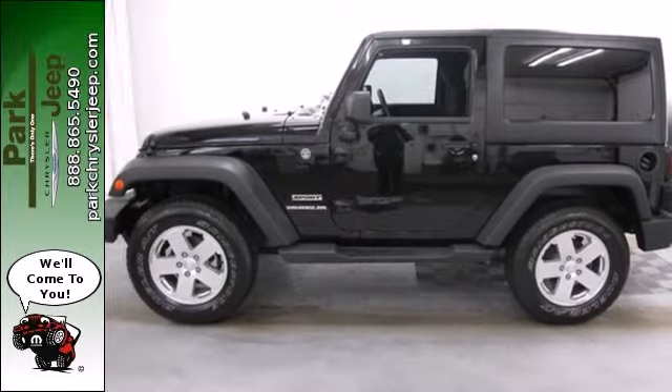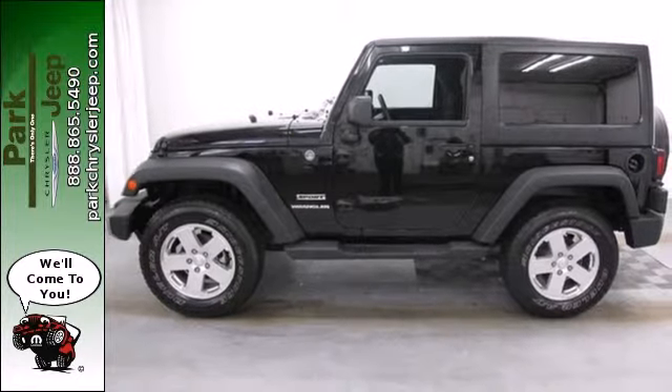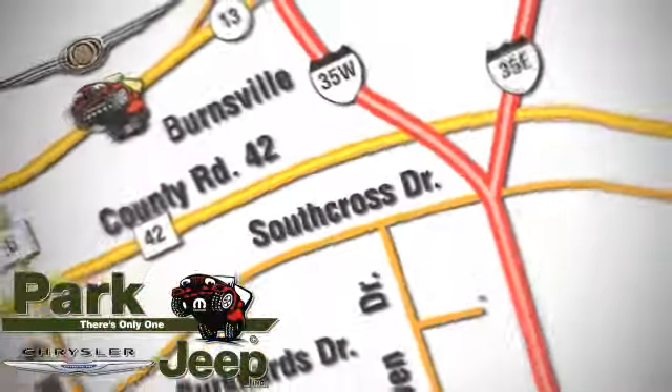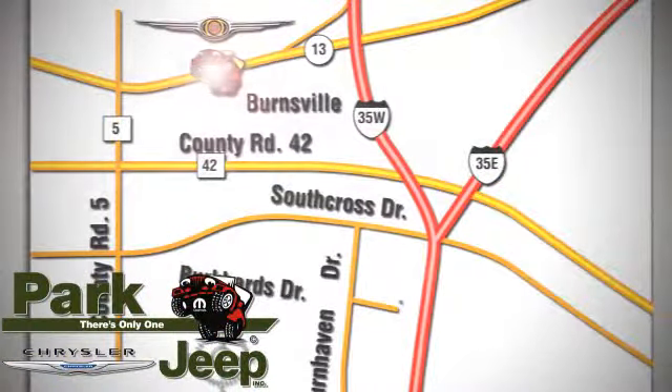Stop in today and take this Wrangler for a test drive. Discover Park Chrysler Jeep today. We're conveniently located at 1408 West Highway 13 in Burnsville, Minnesota, just off 35W.